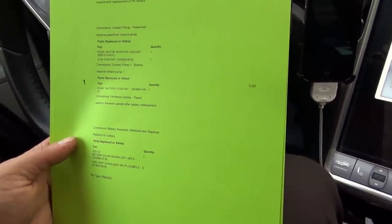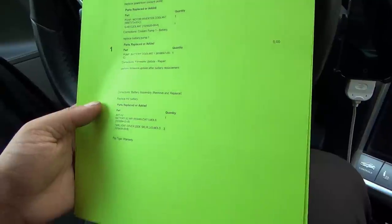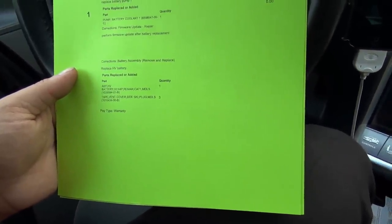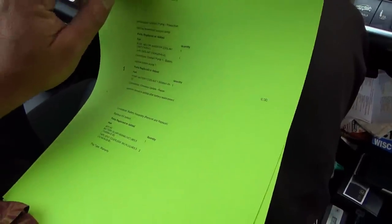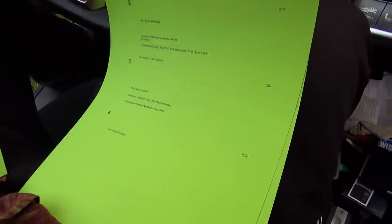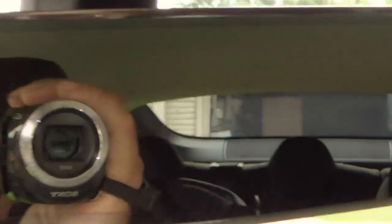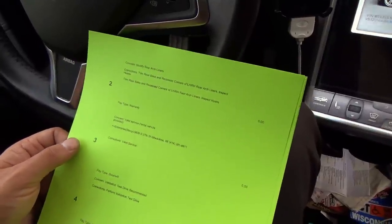They added coolant and performed a firmware update after battery replacement. The battery assembly was removed and replaced — high-voltage battery replaced, listed as battery S2-64. They also modified the rear arch liners. The gentleman who dropped the car off said the arch liners are what's in the trunk, and apparently one had popped out, so they readjusted that — not something I even asked about.